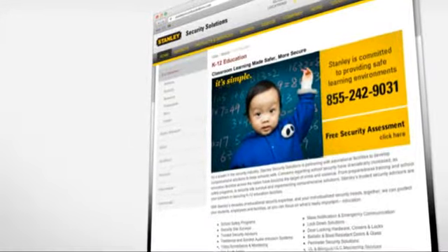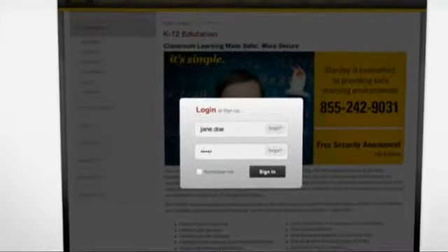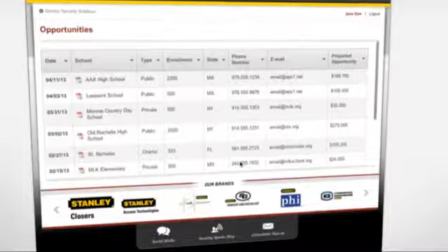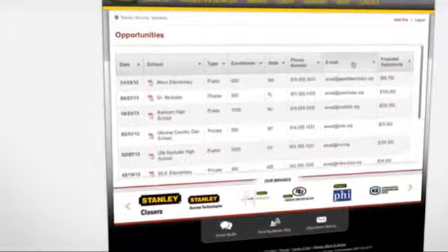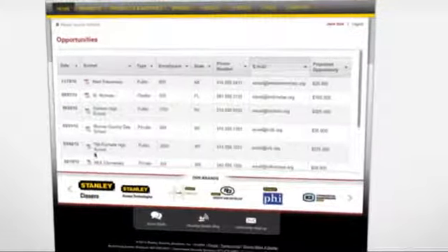On the backend, Stanley's sales reps can log into the system to access a lead report based on risk assessment results. With this report, the rep can see which prospects have the highest propensity to buy and can sell them the solutions they need.